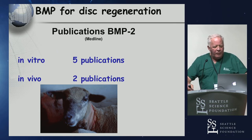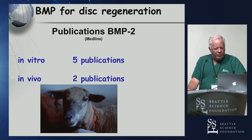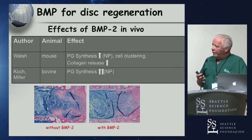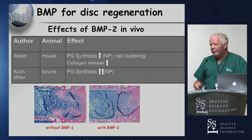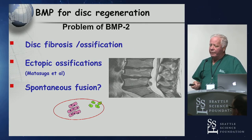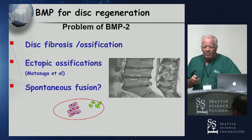For BMP2 and disc regeneration, there are about five in vitro studies and about two in vivo. The key from these human and rat studies is primarily just an increase in collagen release and prostaglandin release — that's about what you find when looking for disc regeneration with BMP2. In vivo mouse and bovine studies are fairly consistent. But the studies show issues of disc fibrosis, disc ossification with BMP2, and heterotopic ossification — potentially creating spontaneous fusion. I don't think we're going to see this in human clinical trials.